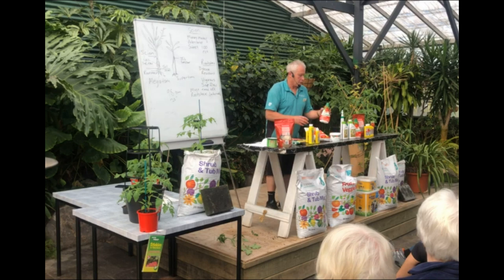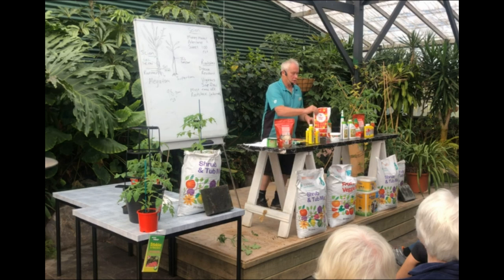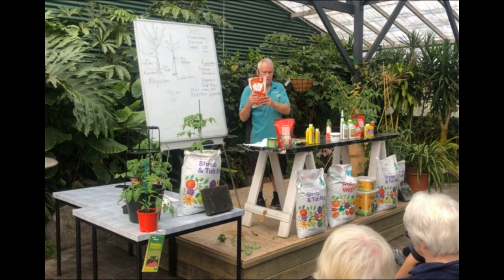With feed — if you use a liquid food, don't forget liquid feeds are very good because they're very fine and the plant takes them up quickly and easily, but they also dissipate a lot faster. With your solid foods, they take a bit longer to become active, but once they're active they last a lot longer in the soil. This is tomato feed.